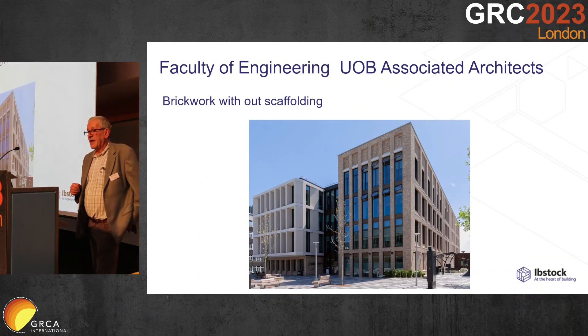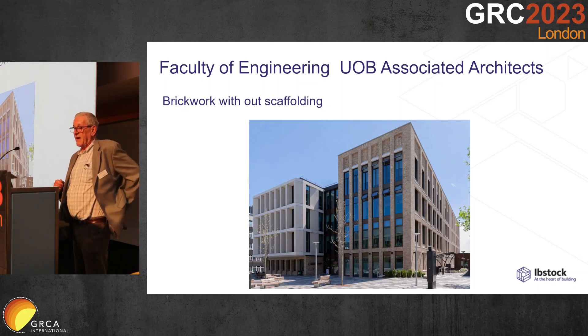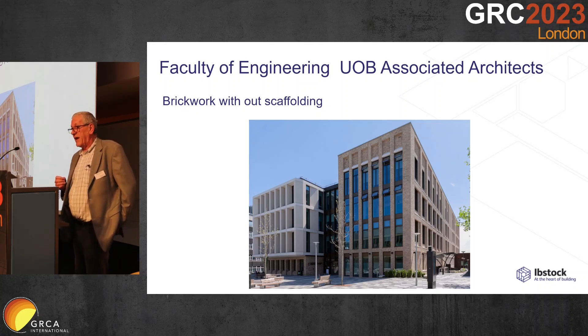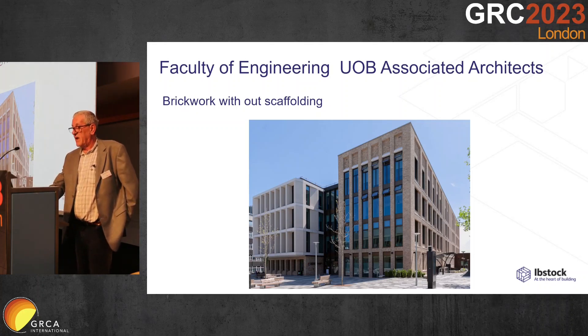This building for Associated Architects — the faculty of engineering at Birmingham University — the whole facade was done without any use of overhead crane or any use of scaffolding. It was all done from scissor lifts and mast climbers.